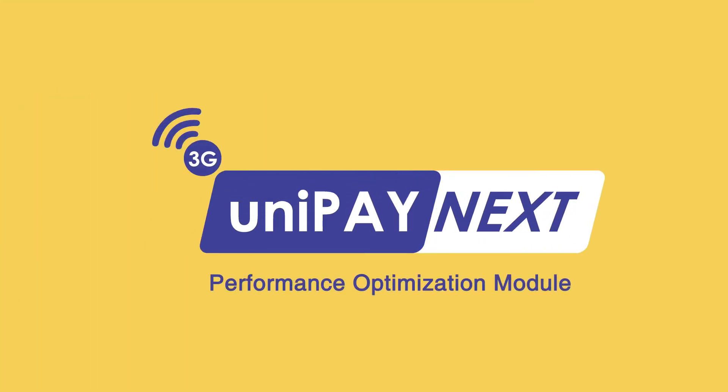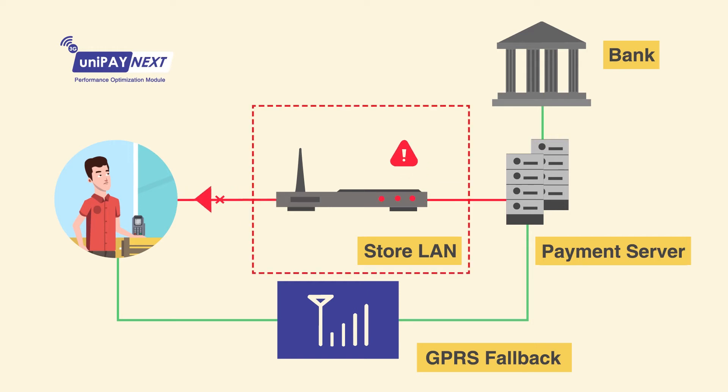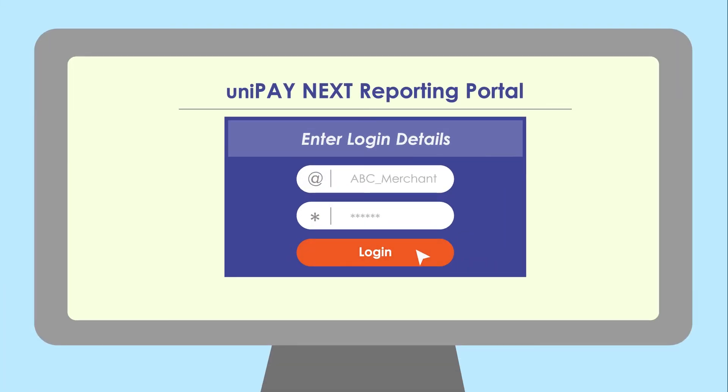With the new third-generation Unipay Next platform's performance optimization module, you can now configure a fallback GPRS connectivity option, which provides an alternate transaction route in case of store LAN failures. Just like Google Maps finds the best traffic route, Unipay Next automatically ensures the optimal transaction processing route without you even noticing.